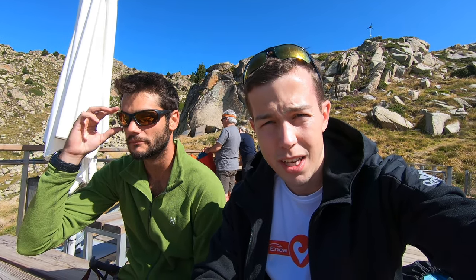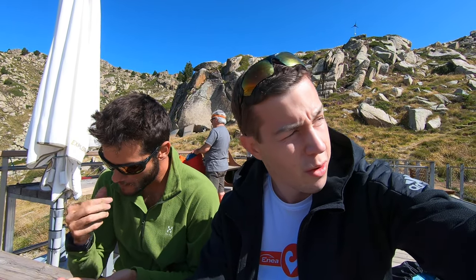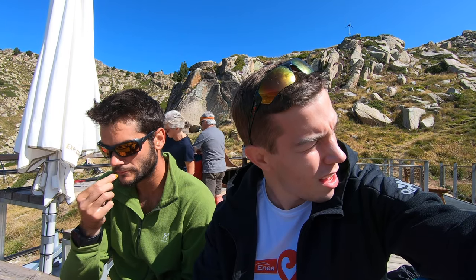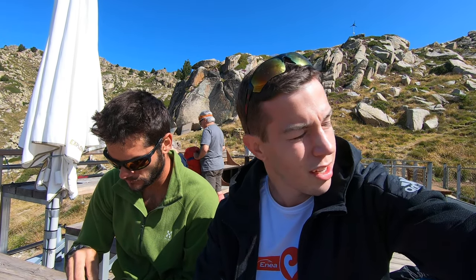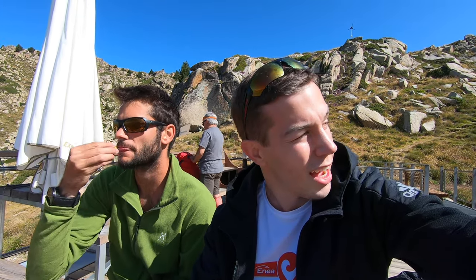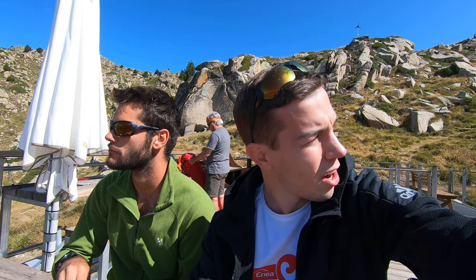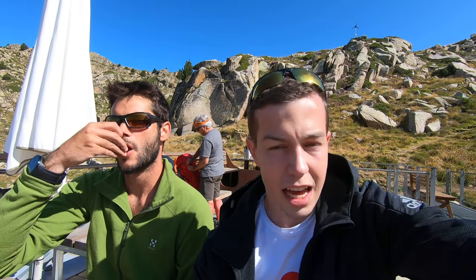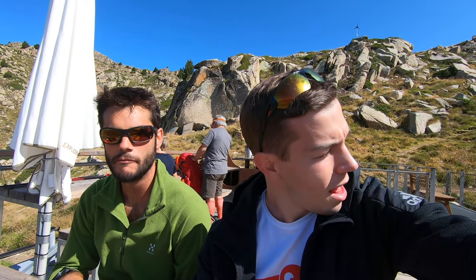Hello everybody! Sporttrips here, Piotr Brodsky from Sporttrips. We are in Andorra — nothing changed. We are at the second refuge right now and the height at which the refuge is situated is almost as high as the highest peak in Poland, so it's 2488 meters, and the refuge is called Ilya with double L at the beginning.